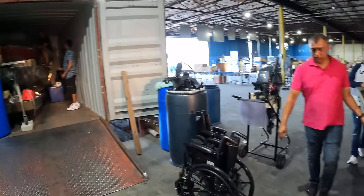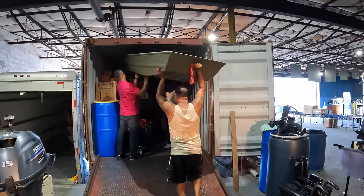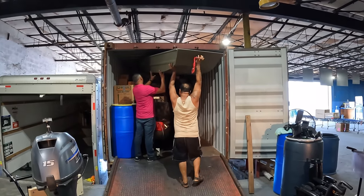We're loading now. Look at these boys here — we've already got a few boats in, trying to get this next one in right now.